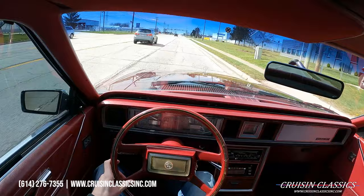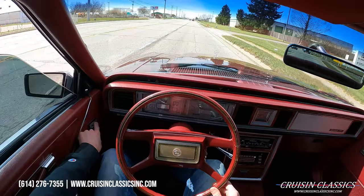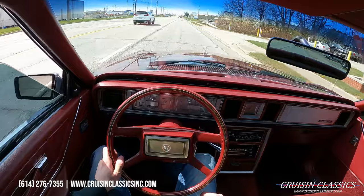Not sure how exciting this driving video will be compared to the Chevelles or Camaros we test drive, but we obviously want to show you guys that it is a running and driving car. You can see the power windows work great. The car's got plenty of acceleration for what it is, and you can hear it went into overdrive just fine.